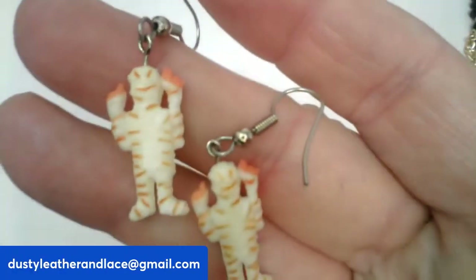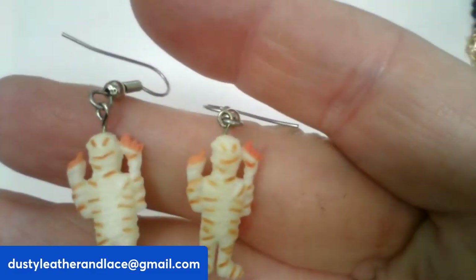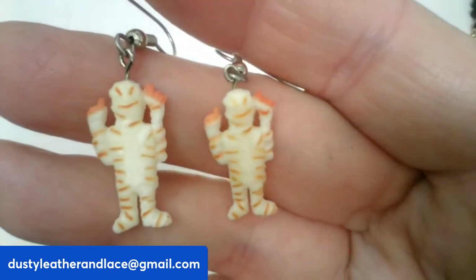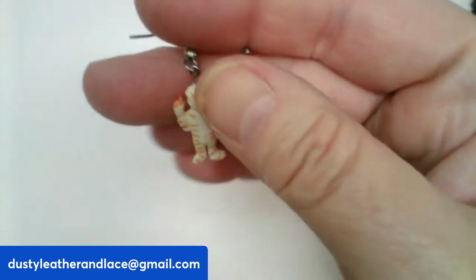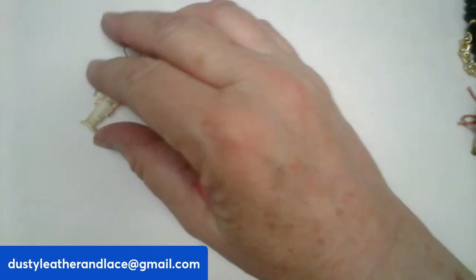These cute little pierced mummy earrings are acrylic — kind of Egyptian with the mummy theme. They're going to be $5, number sixteen.